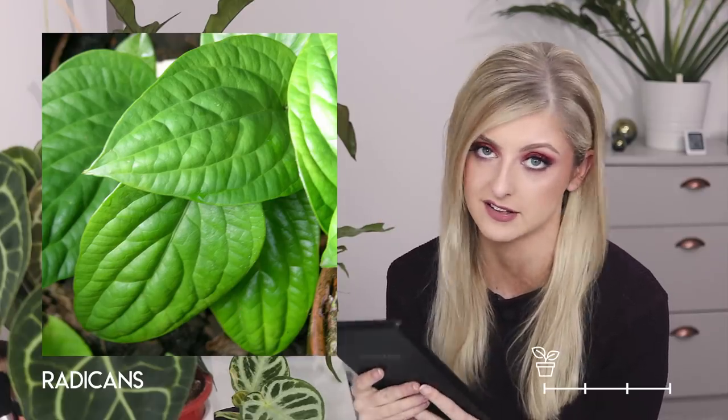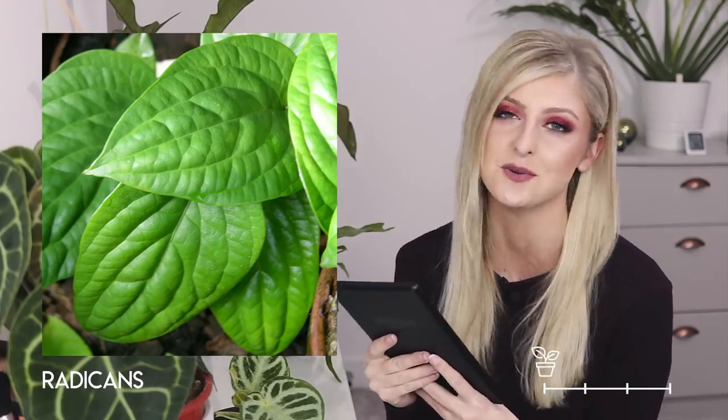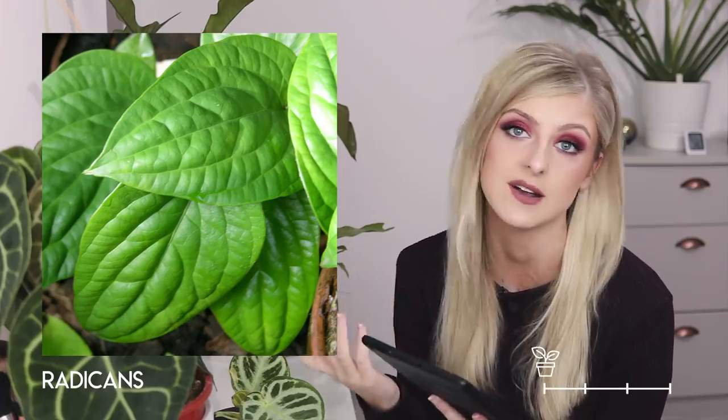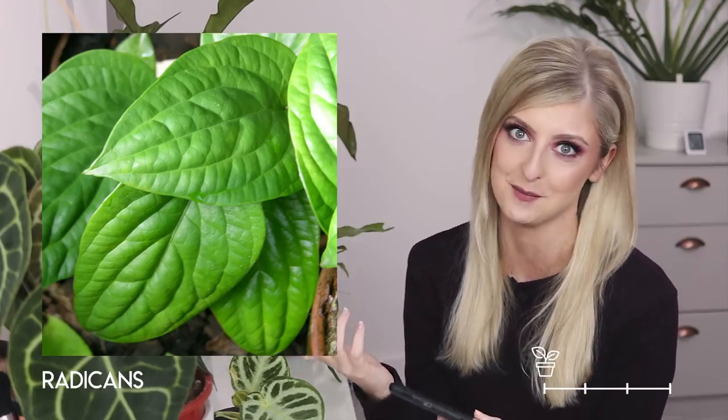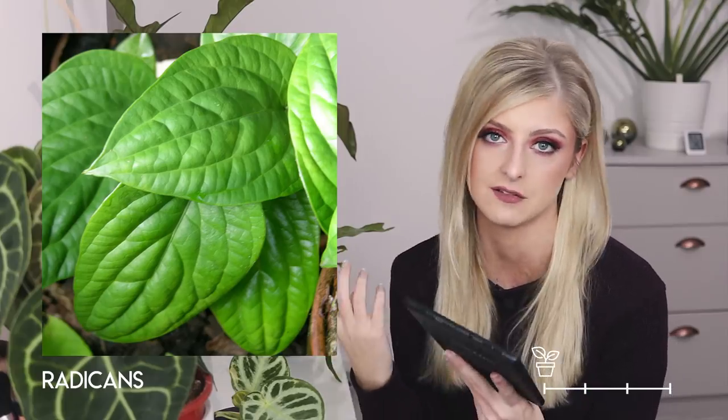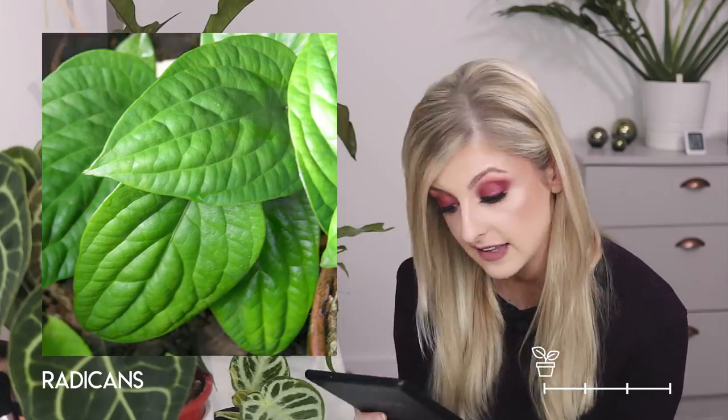Now moving more into foliage. The first foliage anthurium in uncommon is the anthurium radicans. It's nice — quite simple, quite textured, but not the most striking anthurium foliage-wise. I wouldn't personally own it because I'm getting very full up on plants, and it doesn't really grab me. But it's quite nice if you like reasonably simplistic foliage with some texture.